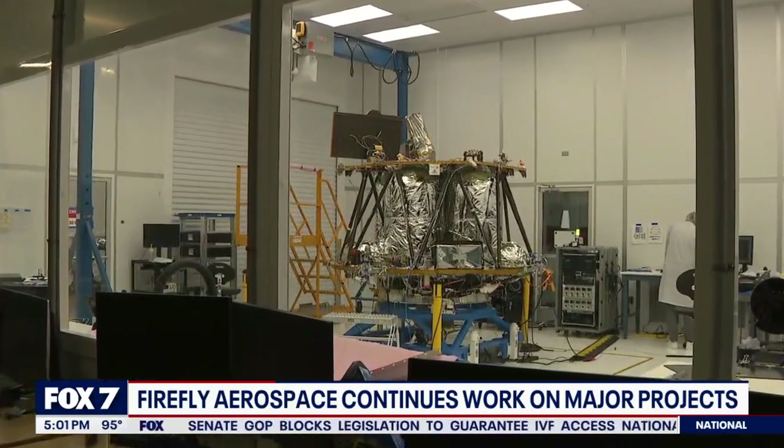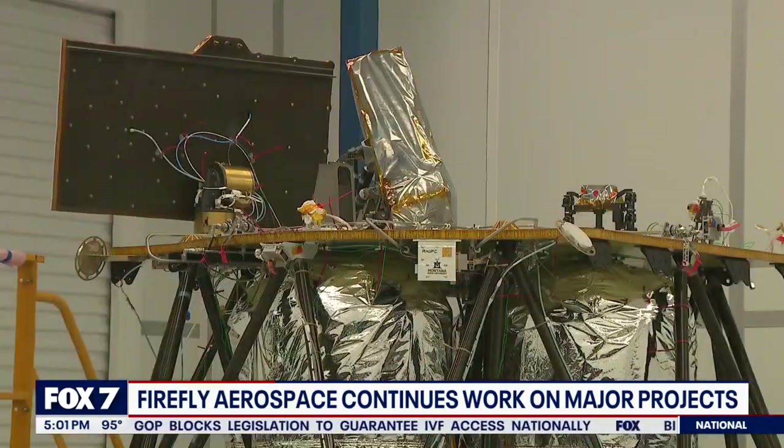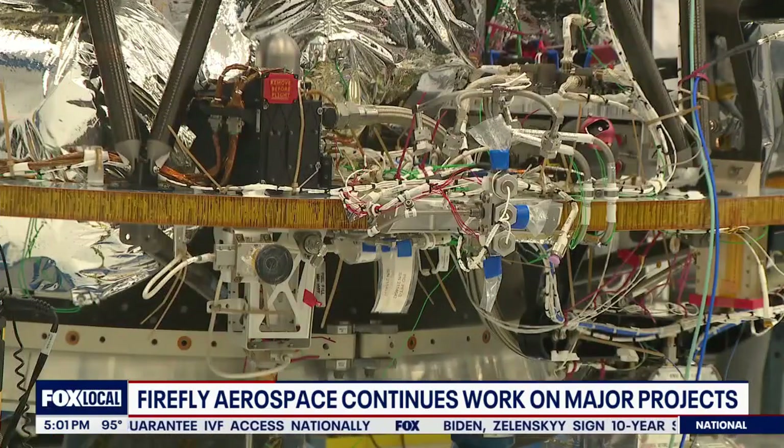Before blasting off to the moon, the lunar lander will be trucked to the Jet Propulsion Laboratory in California. It will go through a round of pre-flight tests next month. The launch window opens between November and December.